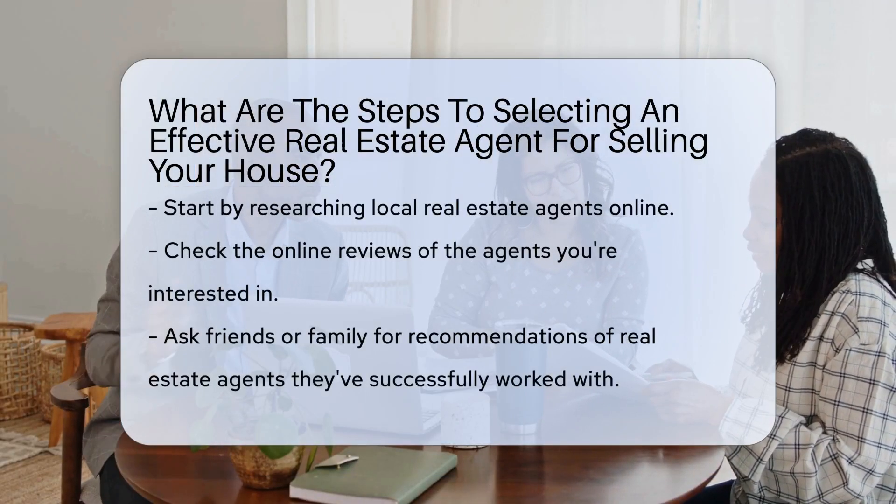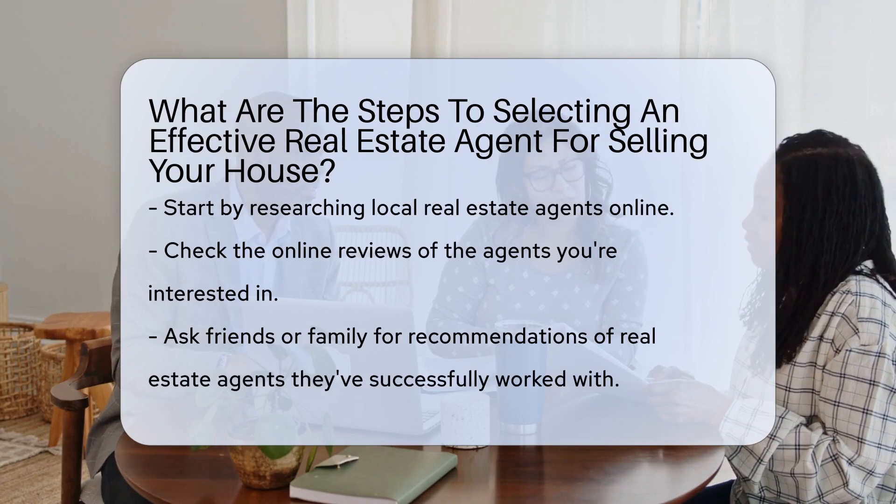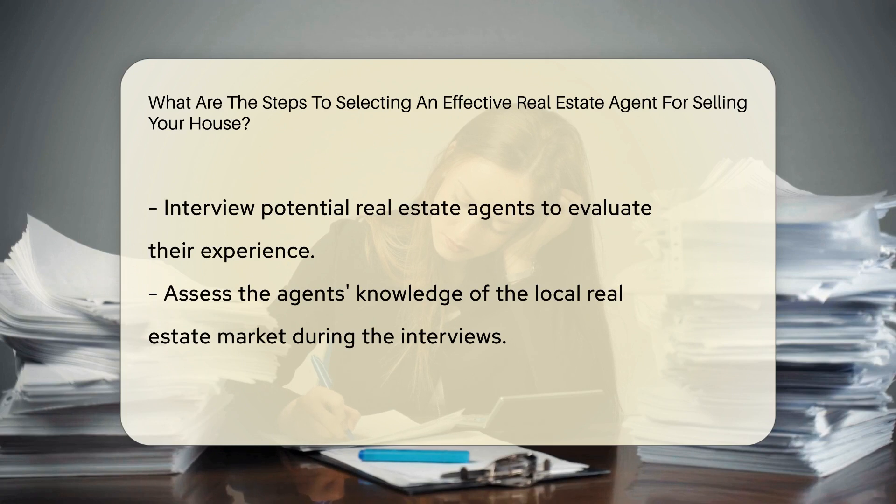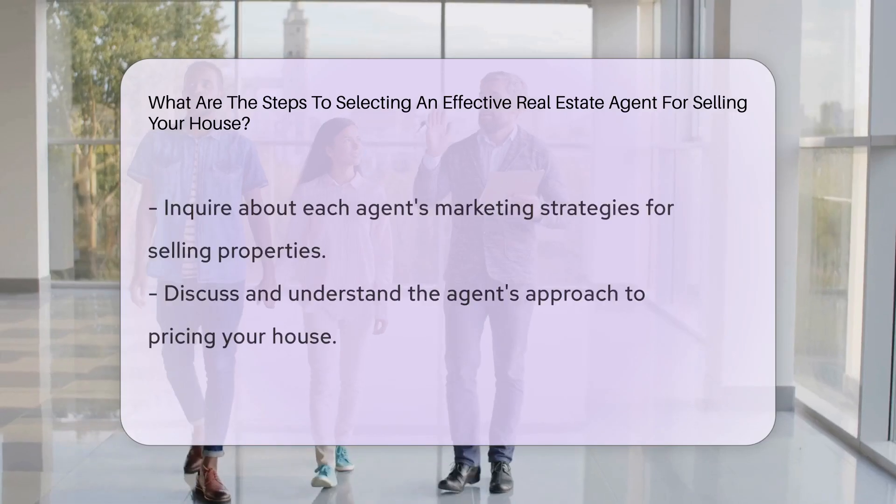First, research local real estate agents online and check their reviews. Next, ask for recommendations from friends or family who've sold properties recently. Then interview potential agents to assess their experience and knowledge of the local market.